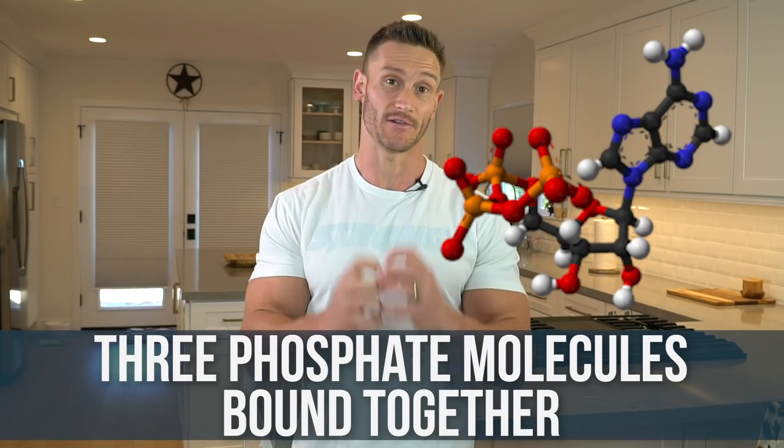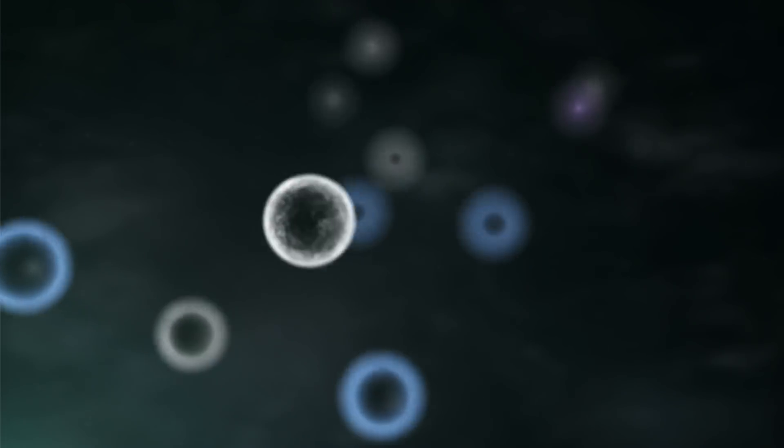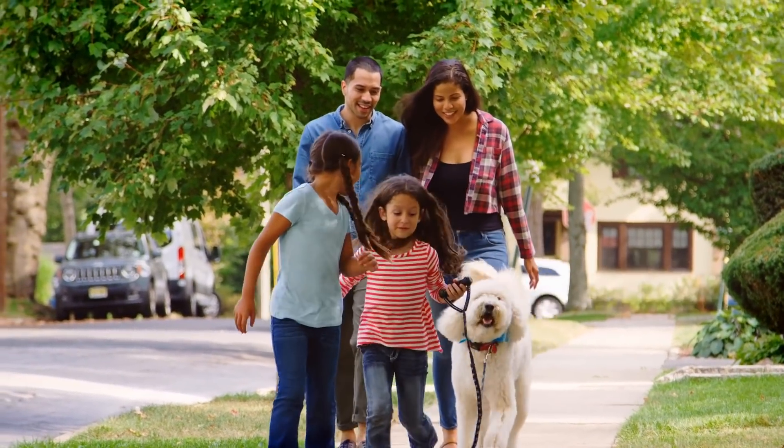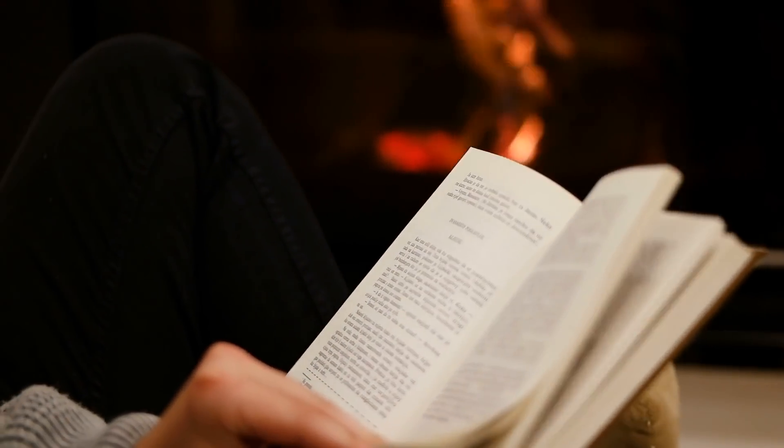When your body senses that there's less energy coming in, it realizes it needs to flip the switch and start utilizing fuel from stored tissue. To understand how this happens we have to look at ADP and ATP. ATP stands for adenosine triphosphate, meaning three phosphate molecules bound together. Phosphate stores a lot of energy, so when we break a phosphate molecule off of ATP it creates a surge of energy. ATP is quite literally the energy currency within our body for everything — every single function that requires energy requires ATP. The cleaving of that phosphate group is what creates energy.